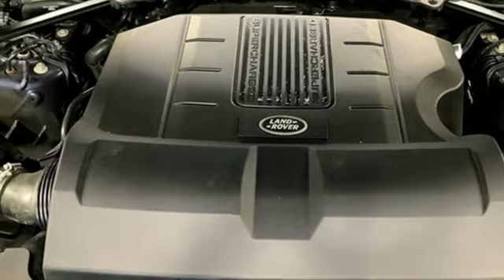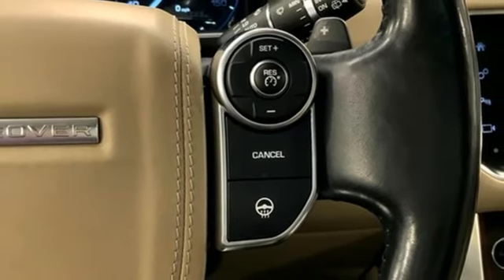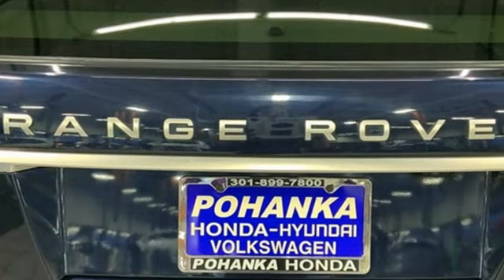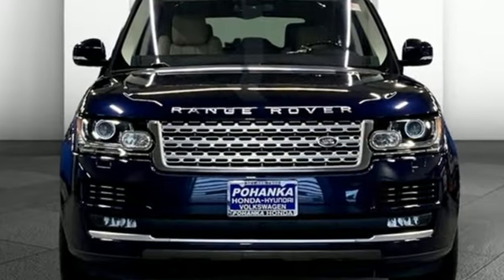Memory steering wheel settings. Bluetooth wireless audio streaming. Hands-free lift gate. Height adjustable automatic with driver control suspension. An intercooled supercharged V6 engine.